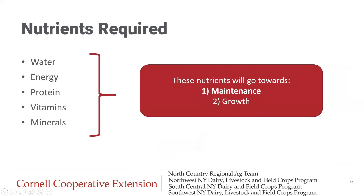When it comes to the nutrient requirements of calves, we have water, energy, protein, vitamins, and minerals. Nutrients are first going to go towards maintenance, and then any remaining nutrients are going to go towards growth.